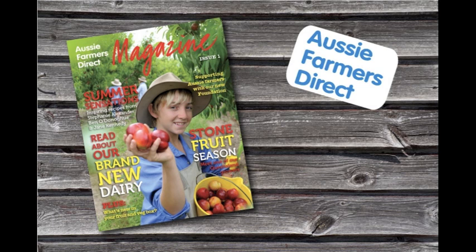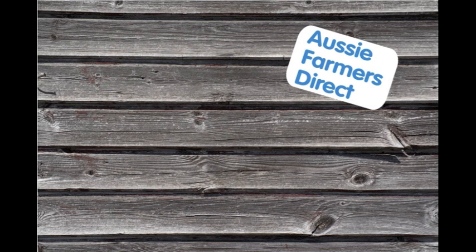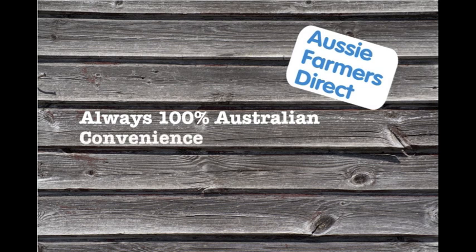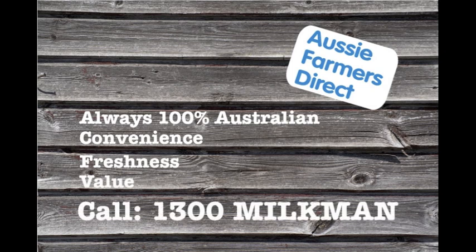Read more about our growers in the latest issue of Aussie Farmers Direct magazine, available free to customers or for download at aussiefarmers.com.au. Aussie Farmers Direct is all about always 100% Australian — supporting Aussie Farmers, convenience with free home delivery by your local milkman, freshness with fresh products delivered direct from the farm to you, and value, always at the best prices. Call 1300 Milkman.